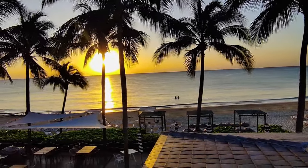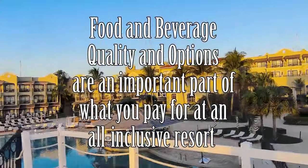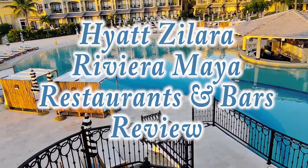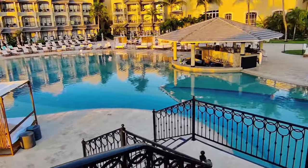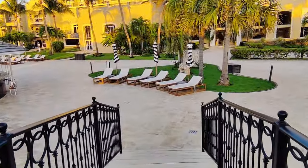We believe that when you book an all-inclusive resort, the quality of the food and beverages is a big part of what you're paying for. I'm Nancy, and in today's video we will be walking you through the finer details of the four restaurants at Hyatt's Zillara Riviera Maya, as well as their bars. The purpose of our channel is to pay it forward, so we will share our opinions with you after our week-long stay here and let you know what you get for your money.